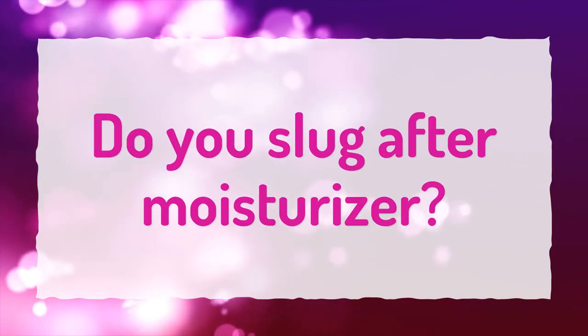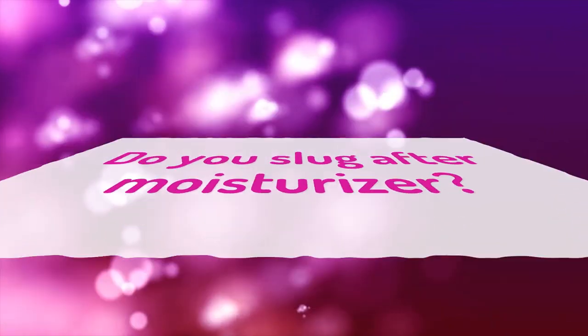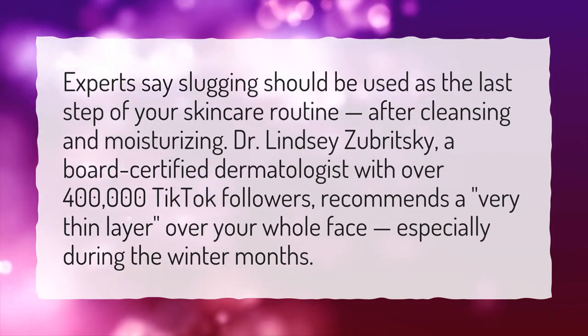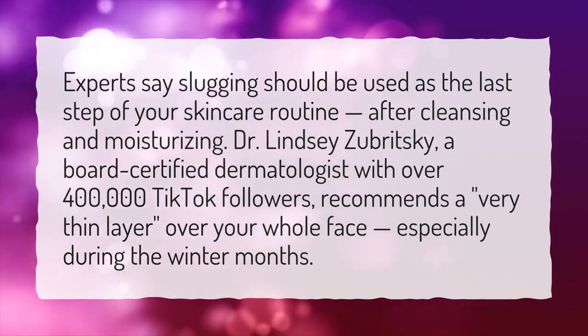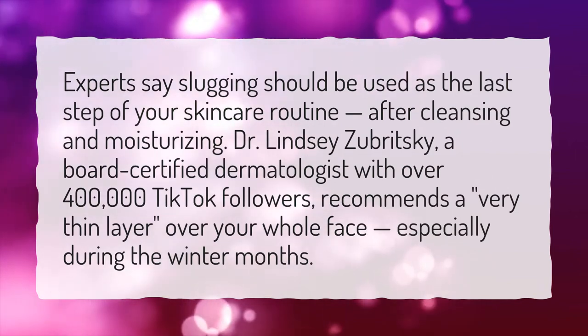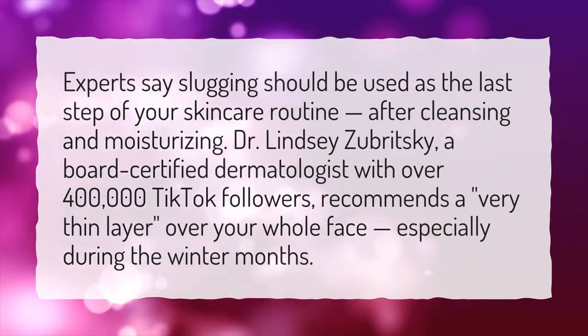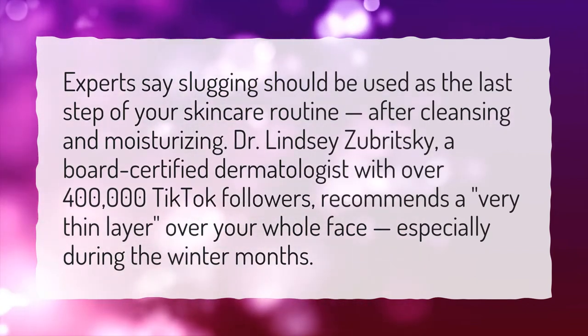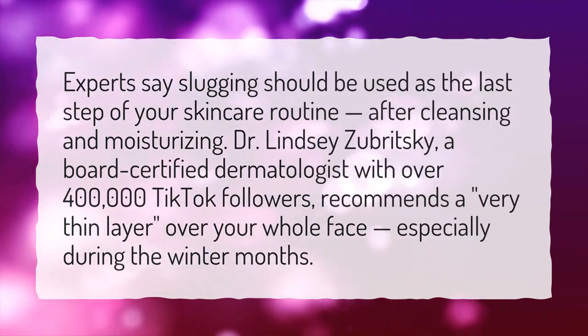Do you slug after moisturizer? Experts say slugging should be used as the last step of your skincare routine, after cleansing and moisturizing. Dr. Lindsay Zubritsky, a board-certified dermatologist with over 400,000 TikTok followers, recommends a very thin layer over your whole face, especially during the winter months.